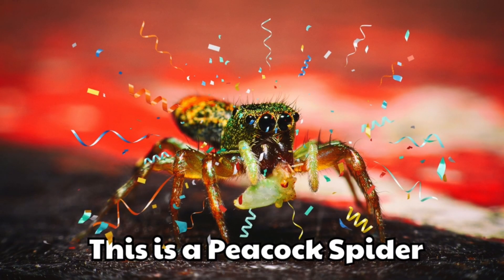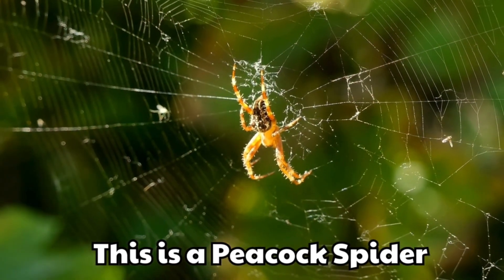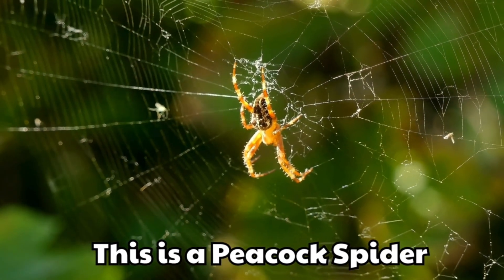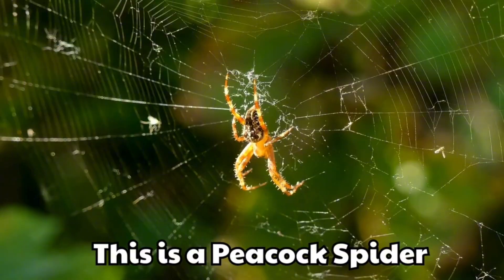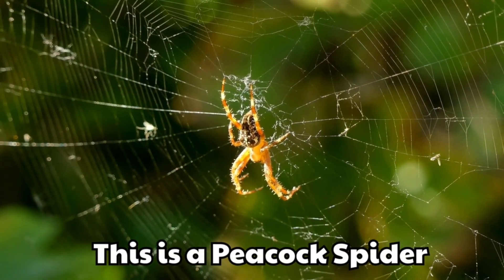This is a peacock spider. It is tiny but very colourful. The males dance like a peacock to impress.